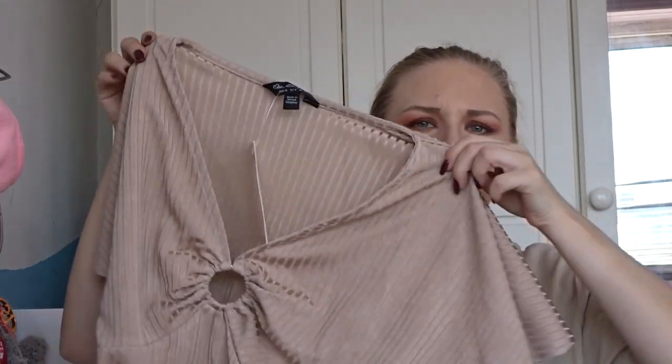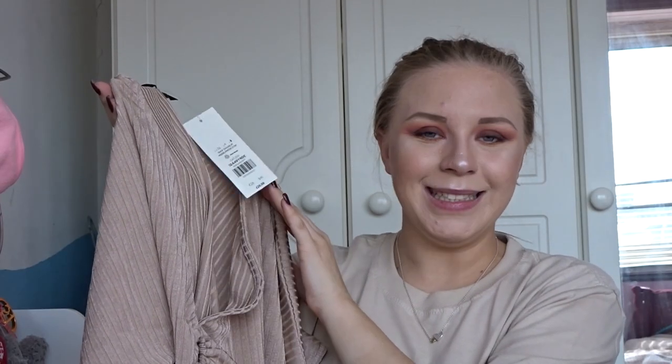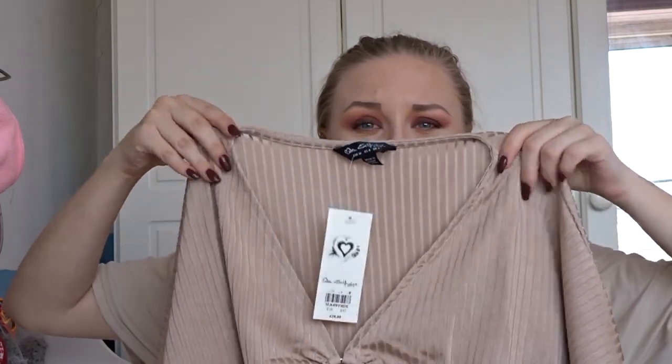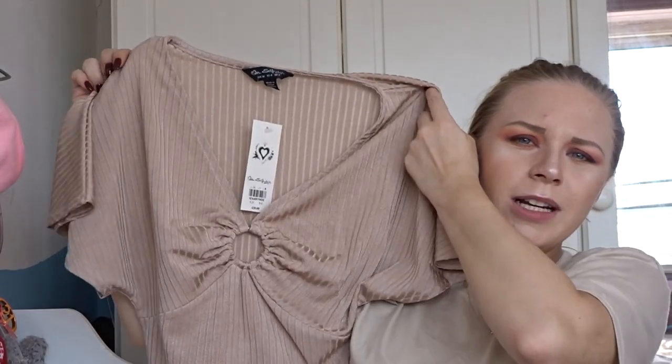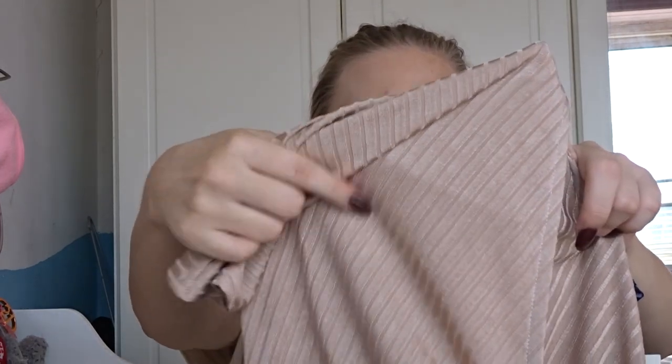Next I got this really nice going-out top — a nude sort of batwing top with pulling at the waist and a little ring in the middle. I just think these tops are so pretty and flattering. This was £20 down to a fiver, so I could not resist. I got it in an 8 and I think it's going to look really nice. It's a ribbed material with a stripey design and it feels really good quality — I love Selfridge clothing.